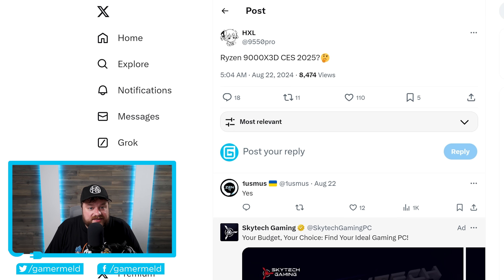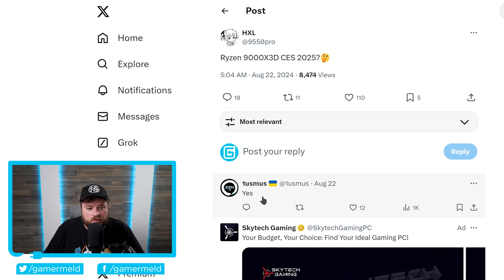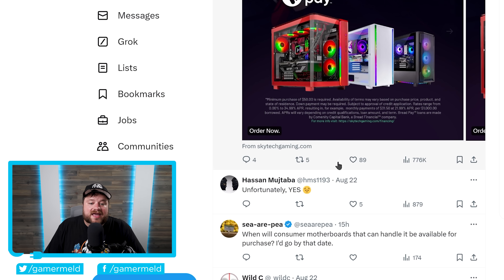Unfortunately, that does not look to be the case. This is from the well-known leaker HXL, and it says: Ryzen 9000 X3D — CES 2025. That is early 2025. CES is in early January, but still that's quite a bit later than what we originally thought. One Usmus, who made the DRAM calculator for Ryzen and understands some of the internal workings of AMD, specifically said yes. Hassan from WCCF Tech also said, unfortunately, yes. They're almost certainly hearing this from board partners and contacts within AMD, and from what multiple people are hearing, AMD's next-gen 9000 X3D chips aren't coming until next year.